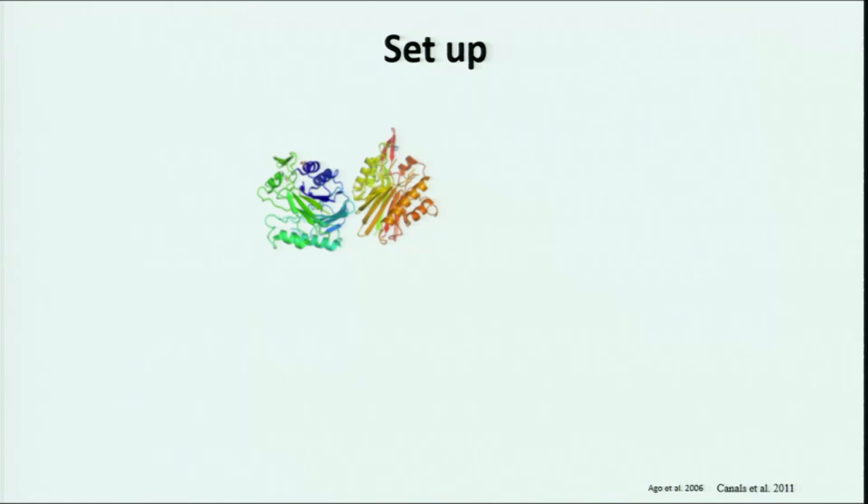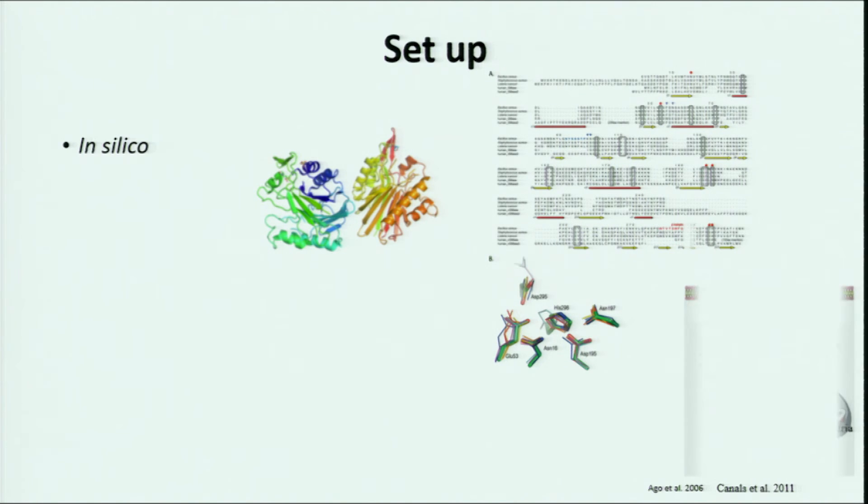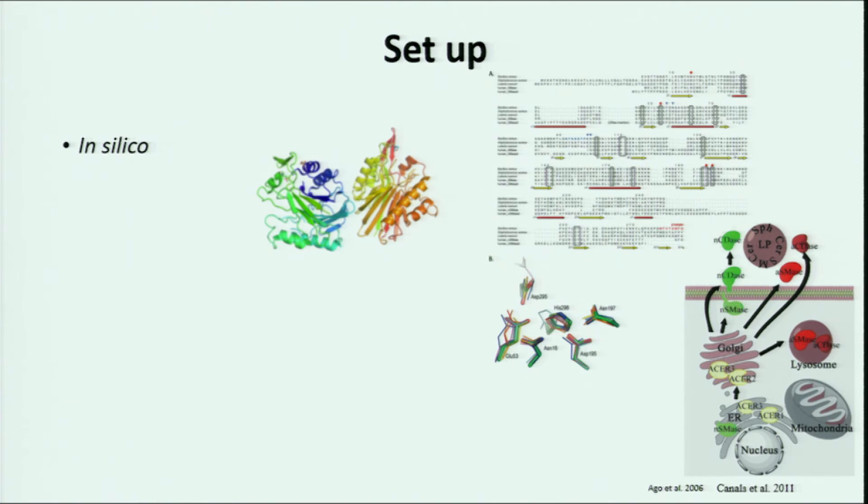Let me briefly introduce the ongoing experiments. To perform virtual screening, we require the structure of SMPD3, but there is no crystal structure available, so I have to perform homology modeling using YASARA. I also want to observe SMPD3 trafficking linked to vesicle trafficking and overexpression of SMPD3 using an SMPD3-GFP construct, and we are generating DBT and APOE knockout mouse models of vascular calcification.